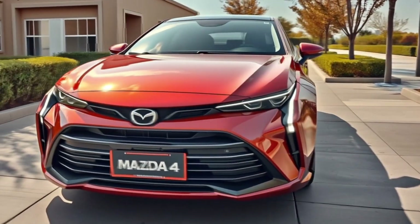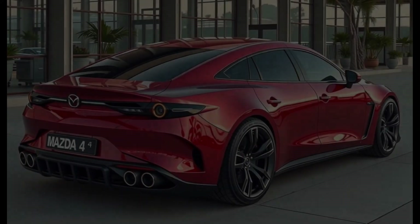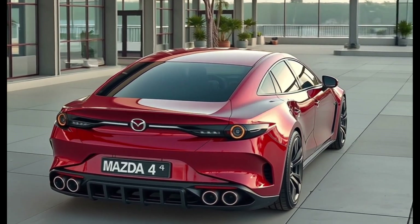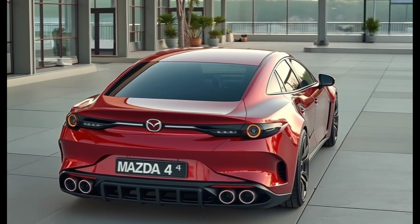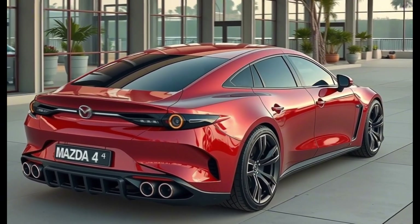Moving to the side profile, the Mazda 4 instantly distinguishes itself. This isn't a basic sedan or hatch — it's a fastback with coupe-like lines that sweep from the A-pillar to the rear lip spoiler. The silhouette is sleek, purposeful, and sculpted with elegance. You get flush door handles, frameless windows, and bold shoulder lines that give it a premium European feel.